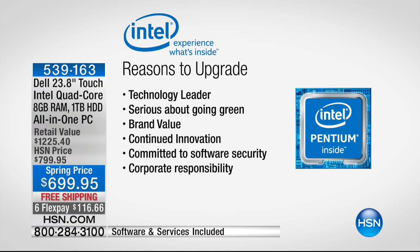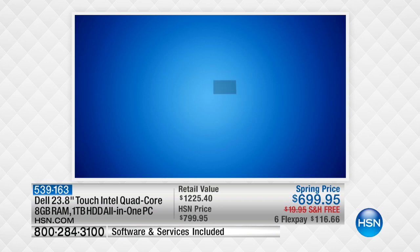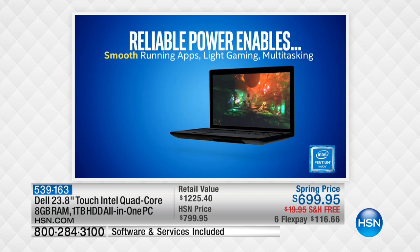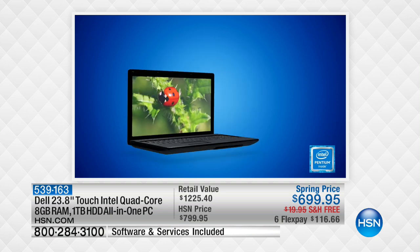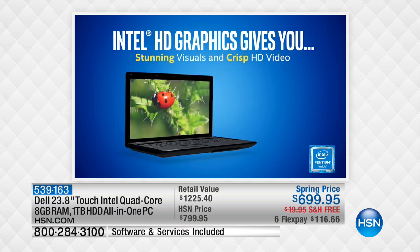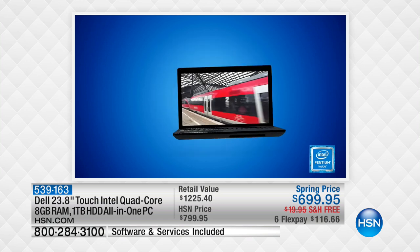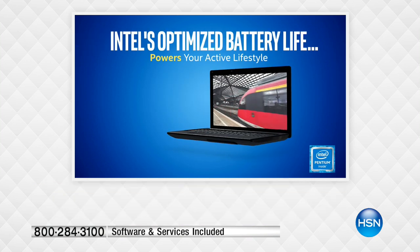This is the Intel Pentium quad-core processor. Quad-core means you have four engines, four brains — most computers only have dual-core, so we're doubling the cores and doubling the power. Because of that quad-core technology with Intel, and the HD Intel graphics on the inside that controls everything on screen, your photos and movies are going to look phenomenal.